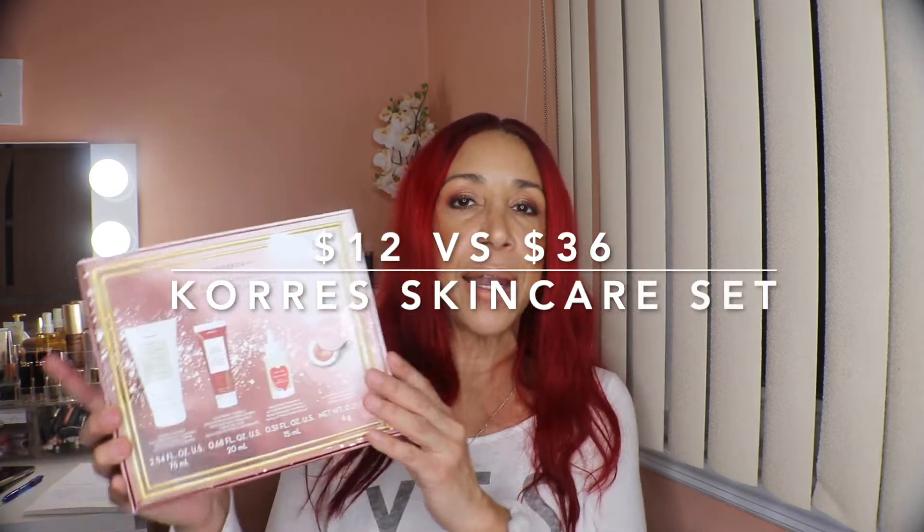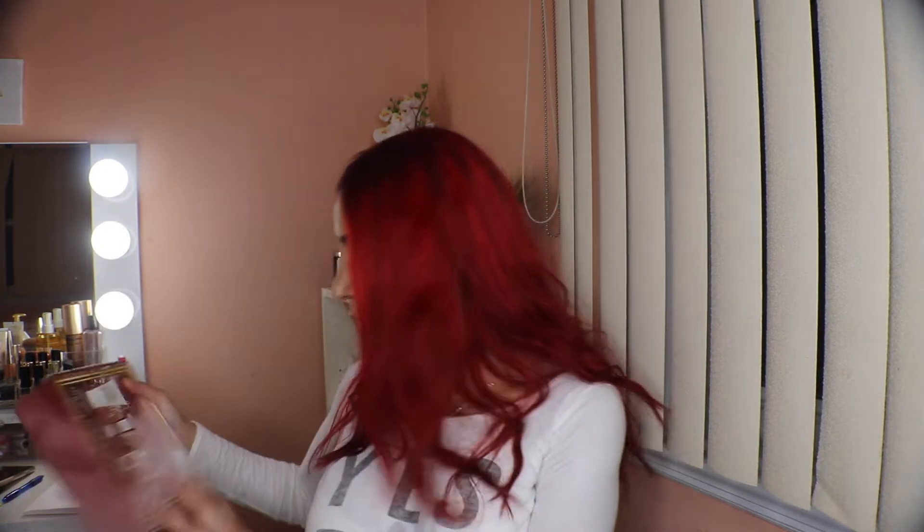Then we have this set from Caudalie — I'm not sure how to pronounce it. This is a 'best of their line' set worth $36 and I paid $12. It comes with a cleanser, moisturizer, an oil, and a lip treatment — a great little set. I hadn't tried anything from that brand before, which is why I purchased it. It's great to try multiple products from a brand at the same time.